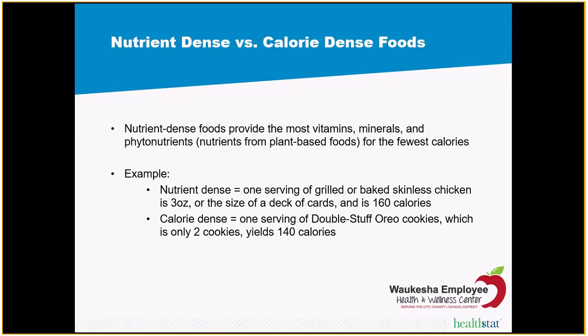Nutrient dense versus calorie dense foods — I have a handout for this. Nutrient dense foods basically give us the best bang for our buck, meaning they give us a lot of nutrients, vitamins, minerals, good protein, and good fats for the fewest calories. The opposite of nutrient dense is calorie dense.